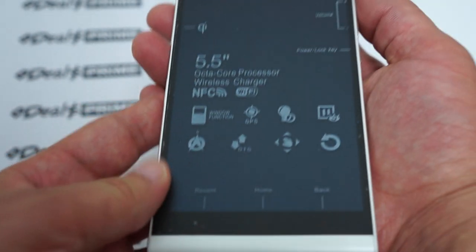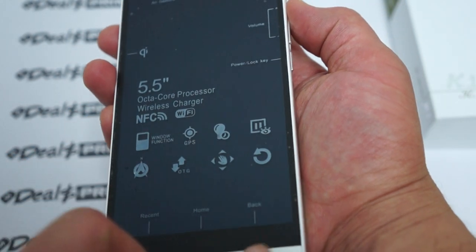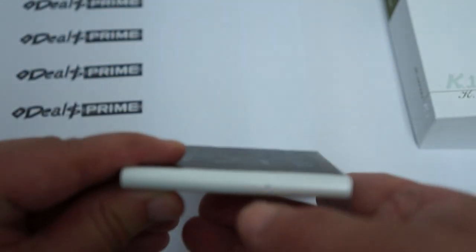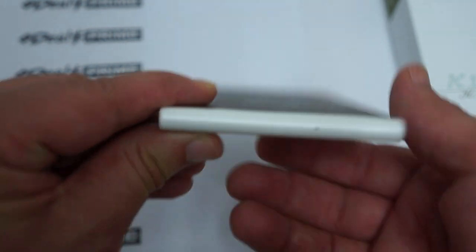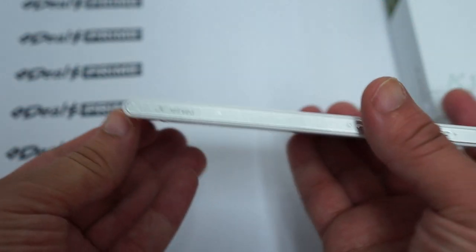Here we have three touch buttons: recent, home, and back. At the bottom there's a mic hole. One of the things I like is the curved bottom here — you'll see it from the side view.